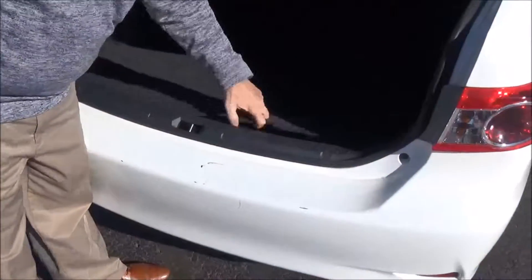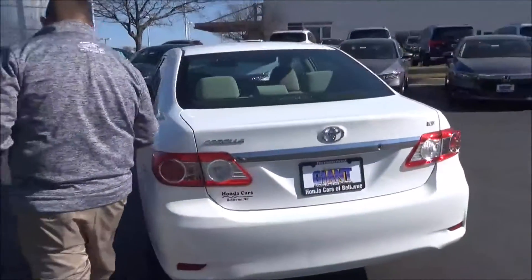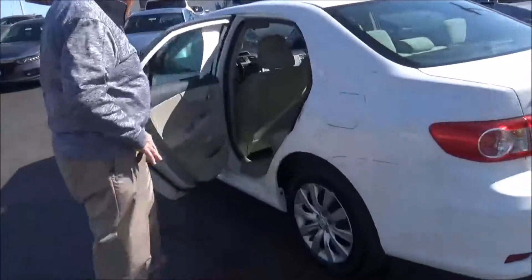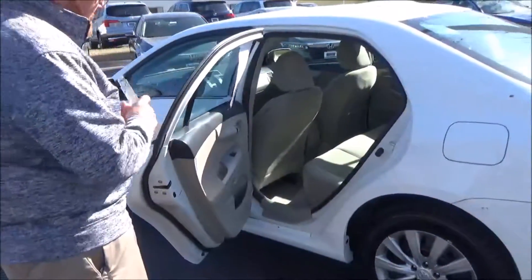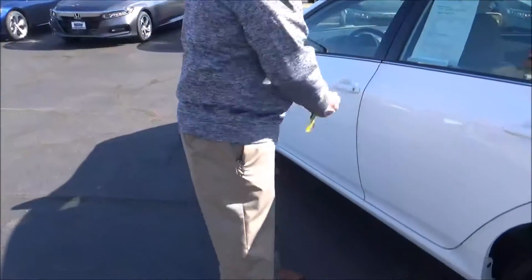Lots of room in the back, pull-down seats if you need the additional space, spare tire, jack and tools. The Corolla is a five-passenger vehicle with lots of legroom, LATCH system for child safety seats, cup holders, and storage in the door, plus child security door locks.